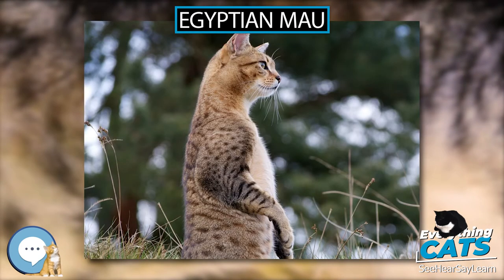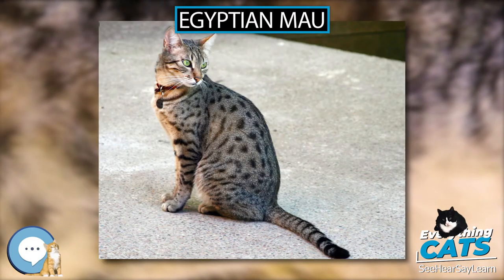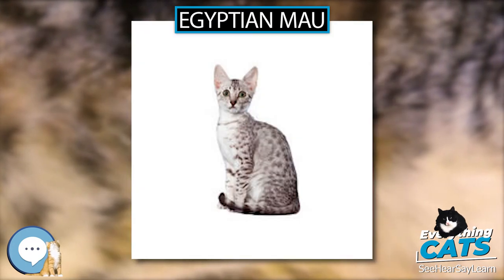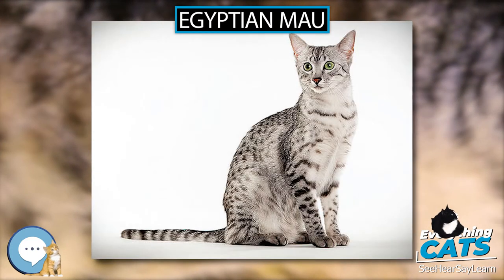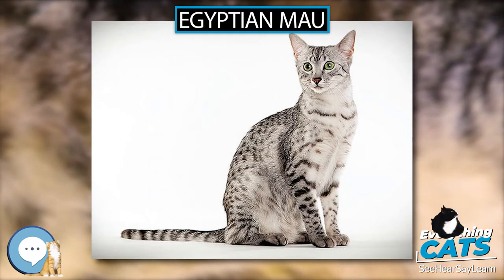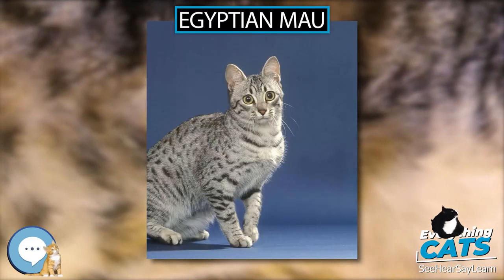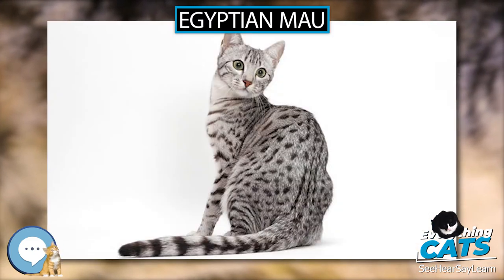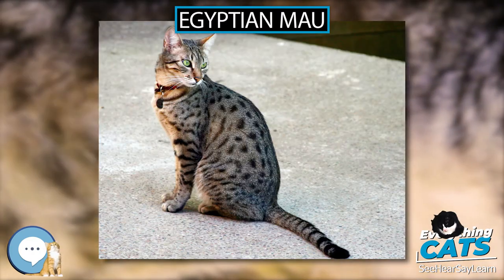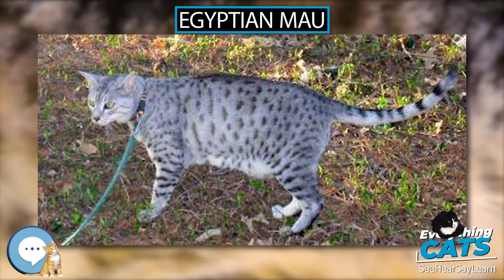Despite claims that the breed originated in Egypt, DNA analysis shows mainly European and North American origins. However, historical evidence points to the Mau being an Egyptian breed. The feline genome data published in the Pentascope document shows the Egyptian Mau to be very closely related to the Maine Coon, Courant, American Turkish Angoras, and native Turkish Angoras. The phylogenetic tree published in PLOS 1 demonstrates that the Egyptian Mau belongs to the group of Western-derived breeds.